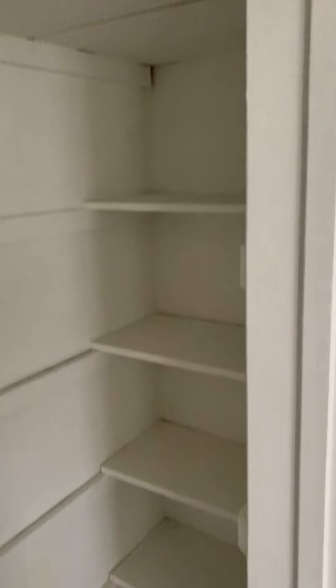Hallway has a nice pantry-like closet with double doors, multiple shelves, and great storage space.